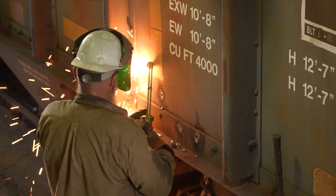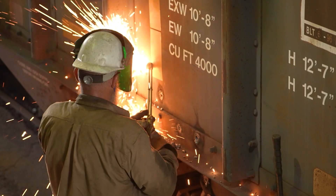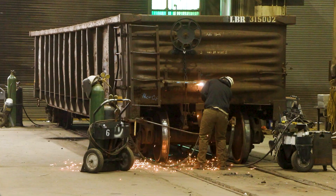When I first started, I did a lot of heavy repair — changing sills out on cars, rebuilding ends of cars, taking gondola ends off and rebuilding them and making new ones.